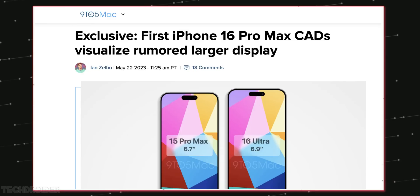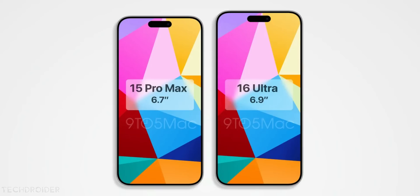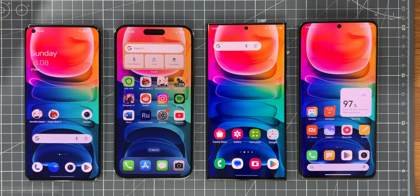Some initial CAD images of next year's iPhone — the 16 Pro with internal name D93 and the 16 Ultra — are coming in, showcasing a massive form factor at 6.9 inches. So from 6.7 inch to 6.9 inch, that is almost similar to the Samsung S23 Ultra size.